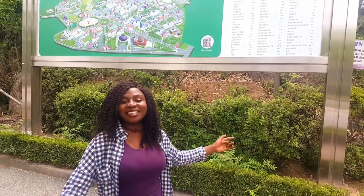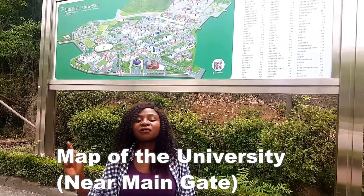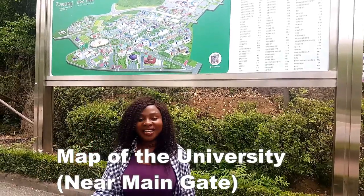Hi everyone, welcome to my channel. In this video I'm going to show you my university. My university is called Chonbok National University. It's in Jeonju in South Korea.